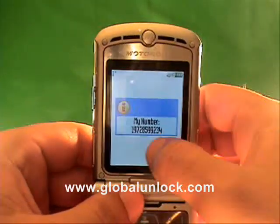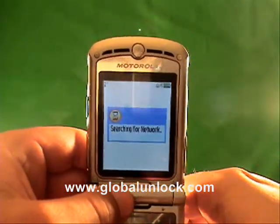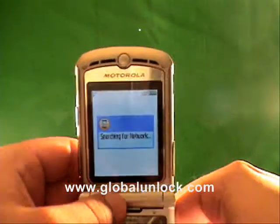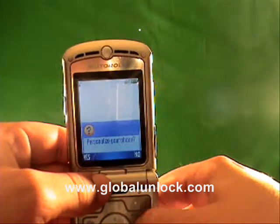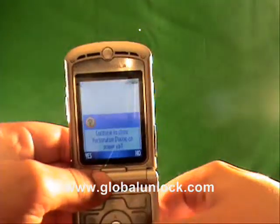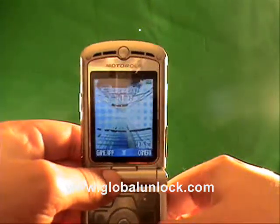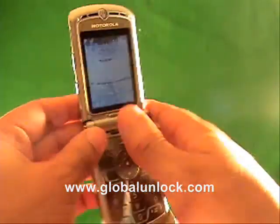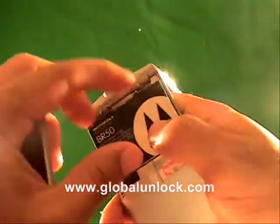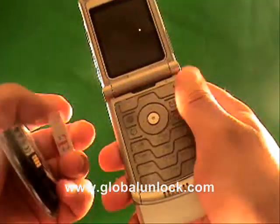Watch what happens. Now it shows FIDO — it shows the number that was actually on the SIM card. I do apologize, it was a FIDO SIM card; this is a FIDO phone, which is owned by Rogers. So now it's searching for the network — it's not going to find a network. You're actually able to enter into the menu, which shows that the phone has been unlocked. Before, with the same T-Mobile SIM card in there, you were not able to make calls with this phone. Now that you've entered your subsidy code, you are actually able to do that.